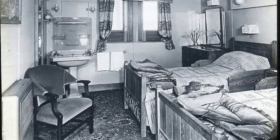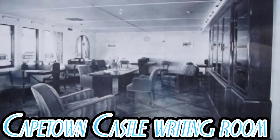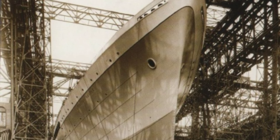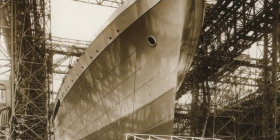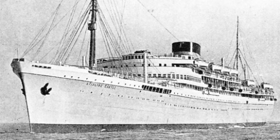Her interiors I can't find much on, but what I do know is that her massive interiors are extremely luxurious for the time and route she served on. Her keel was laid on the 1st of May 1934, and she was launched on the 15th of August 1935 by the wife of the chairman of the Union Castle Line, and she was completed by the 29th of January 1936.